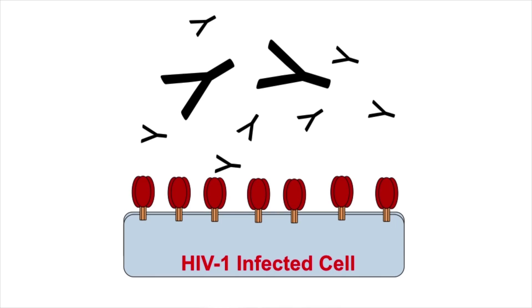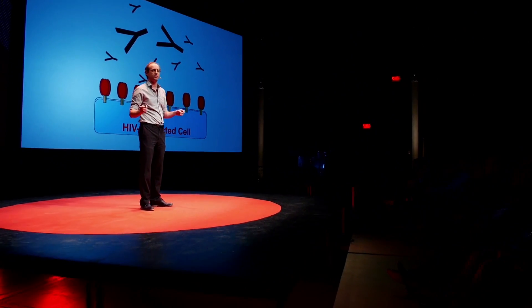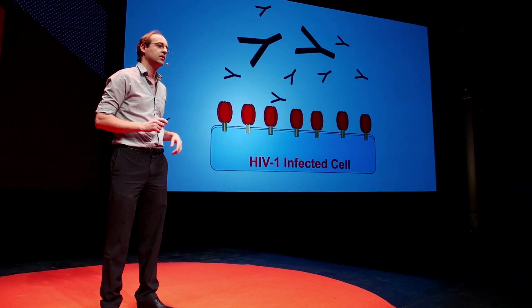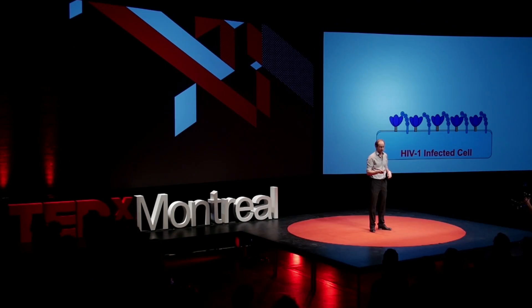What are antibodies? I present them here like the letter Y — as the bullets the immune system uses to fight pathogens. However, in the big majority of infected individuals, these antibodies do not recognize the envelope when it is closed, shown here in red. Could it be that if we open up the envelope, then these antibodies will be able to interact?